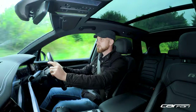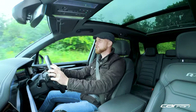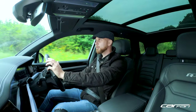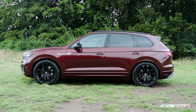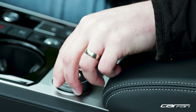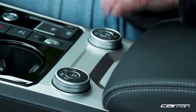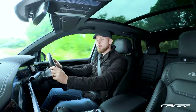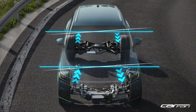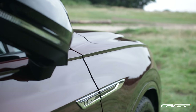The Touareg doesn't quite have the 911 poise that the Porsche Cayenne has, however it does a pretty good job of masking its weight thanks to some trick features such as air suspension, dynamic chassis control, all-terrain settings, off-road modes, and the all-important rear wheel steering, which really helps the car to have agility at low speed as well as great turn-in on corners.